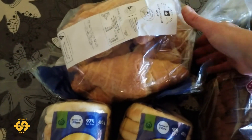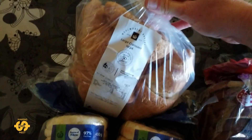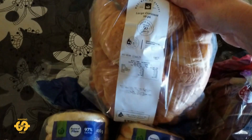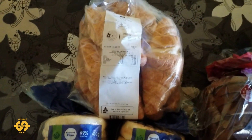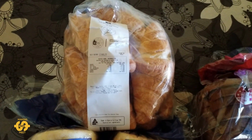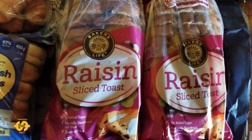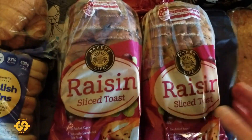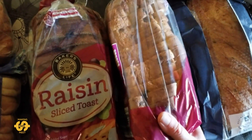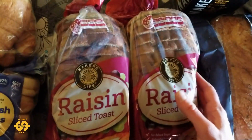These will last us for a few days with breakfast. I did also grab a really nice bag of large croissants, a 10 pack which look really good. Very helpful for breakfast, or sometimes I even heat up the croissants to go on the side with a dinner or a meal. I was also lucky today to get two loaves of the raisin sliced toast which we all love in our house. I'll probably put one of these loaves in the freezer and the other one we'll start to use straight away.